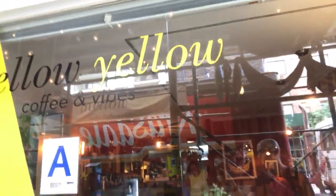Hey, what's up? It's Alex from the Quick Cup Review. I'm at a little cafe here on 1st Avenue in between 89th and 90th Street in Manhattan called Mellow Yellow.